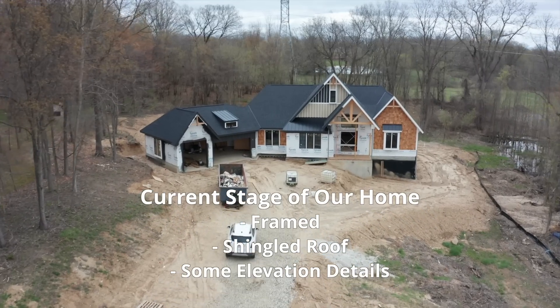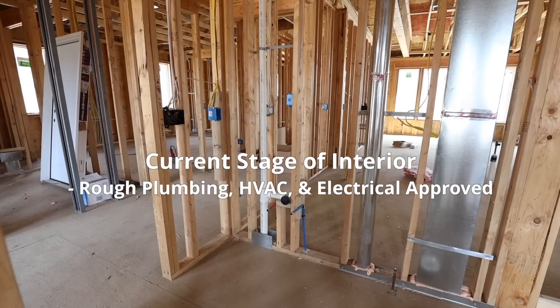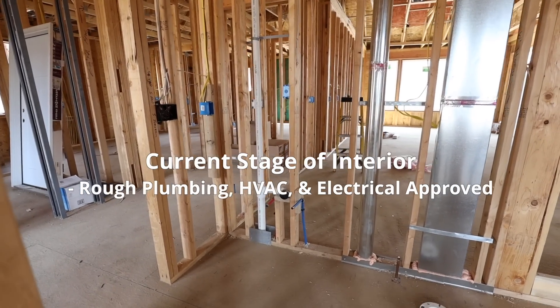So far we have a fully framed house with a shingled roof. For the interior, our plumbing, electrical, and HVAC roughs have just been approved. And then we're going to cover the cost predictions that we have moving forward. So let's talk about the costs we've already incurred.